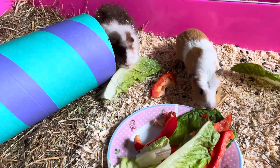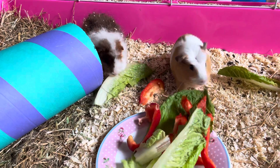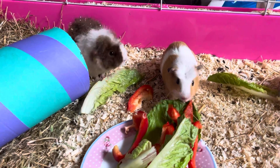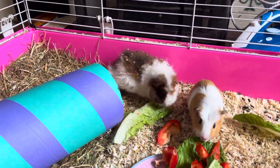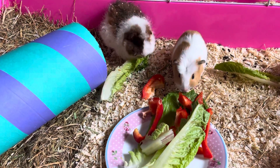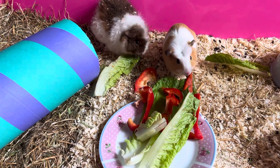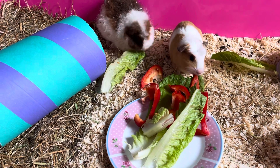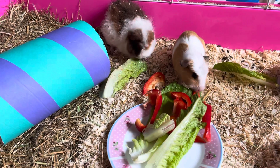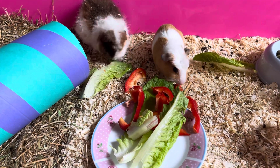Okay, here we go! These guinea pigs are very cute. This one's named Fluffy and this one's named Rainbow. Rainbow is the little one and Fluffy is the big one. Fluffy's a little bit older than Rainbow, and Rainbow is very cute, isn't she?